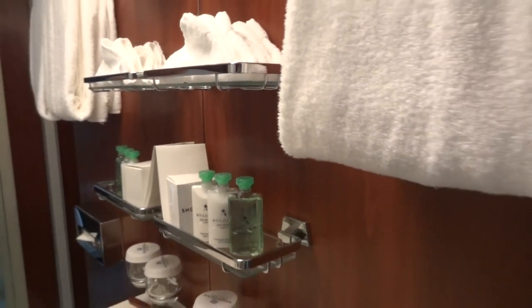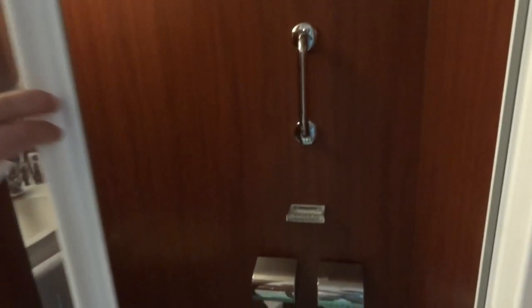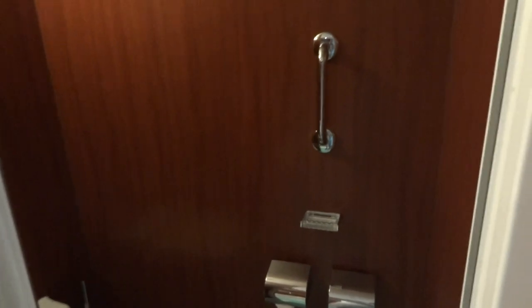There's a shower there, and they supply you with very fancy Bulgari shower gels, body lotions and things — all very nice. The toilet is just in here. One curious thing about this toilet is this door — it's completely glass. So what's the purpose of that? It's not for modesty, so what is it trying to prevent? Answers on a postcard if you can work that one out.